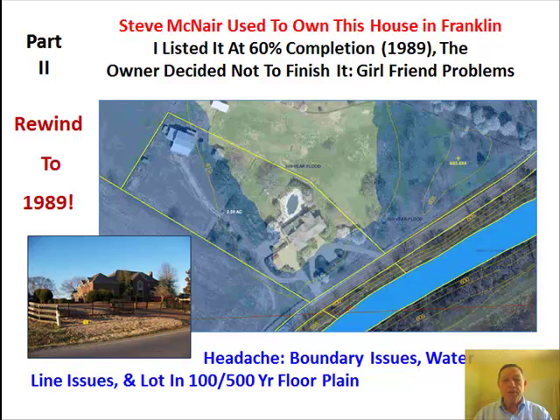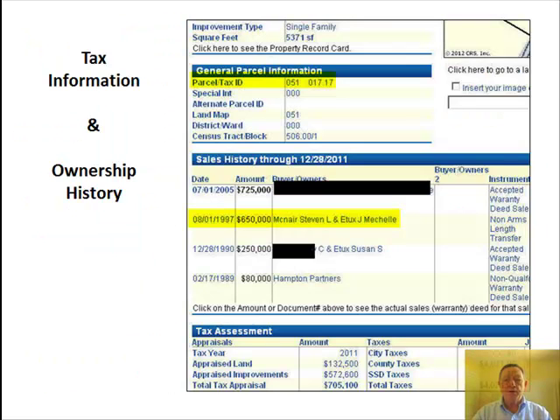Fast forward to eight years later and Steve Monero was knocking on the doors wanting to buy that house. The Titans had come to town. The tax sheet refers to the parcel number, the location of warranty deeds, and the subdivision plat, which reveals the floodplain plus the sales history of the property on Cotton Lane.